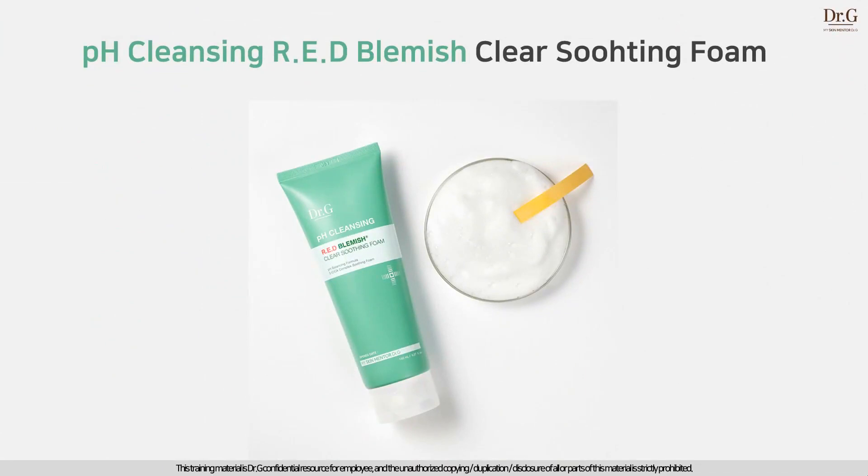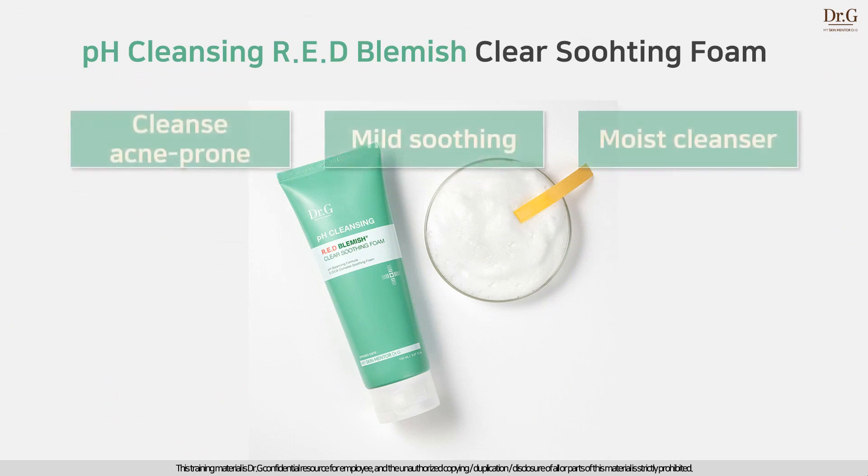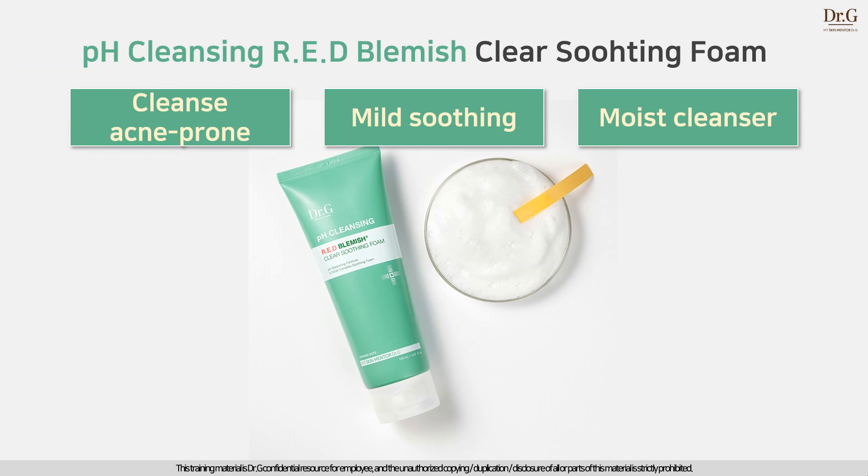Cleanse off triple acne-prone concern. pH Cleansing Red Blemish Clear Soothing Foam washes off triple acne-prone skincare concerns. With five-cica complex, it gently soothes repeated sensitivity. Finally, with eight types of hyaluronic acid, it quickly fills up skin moisture. If you have excess sebum or acne-prone skin concern, start now using our Perfect Acne Concern Cleanser.